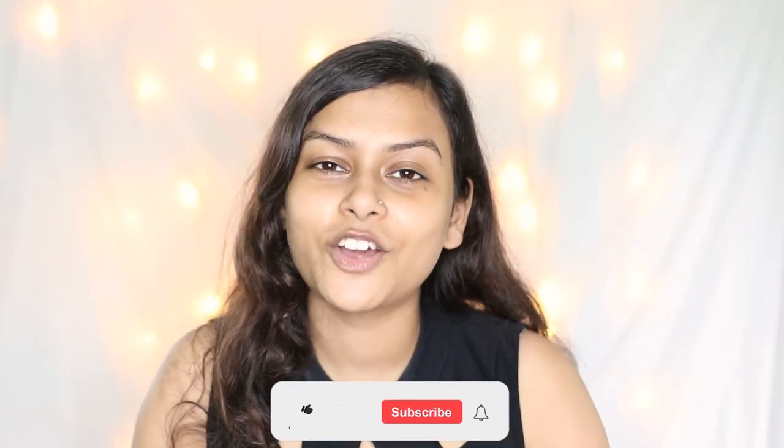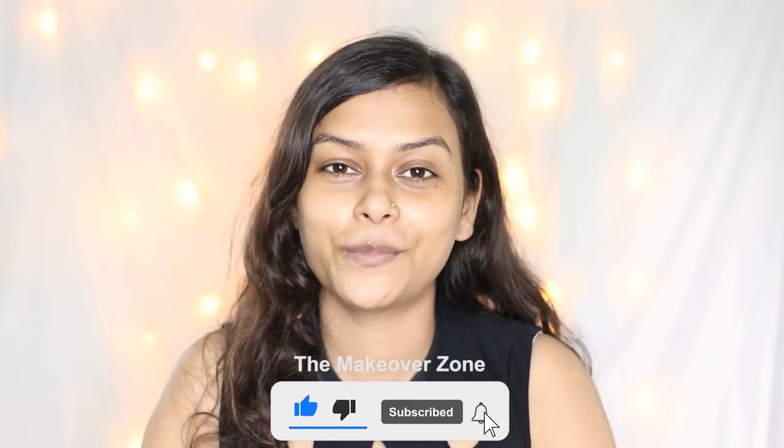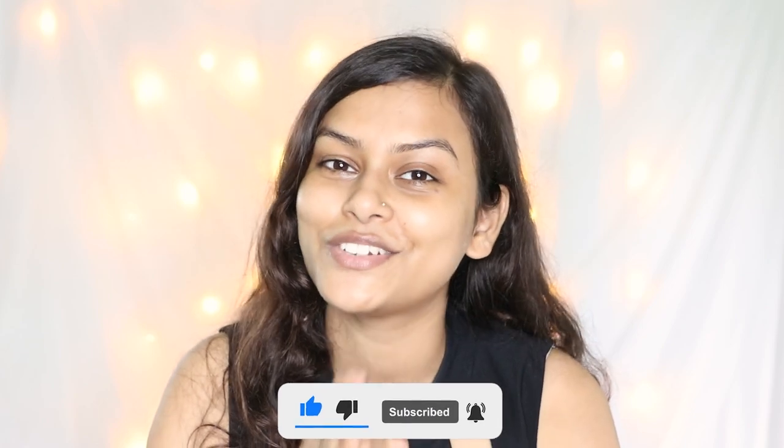My YouTube channel has makeup, beauty tips, and lifestyle related content. Please subscribe to our channel, press the bell icon and press all buttons so whenever I upload a video, you will get notifications.